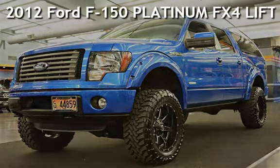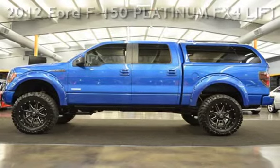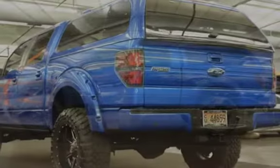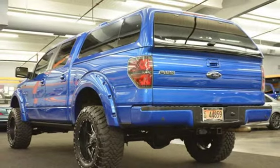Presenting a pre-owned 2012 Ford F-150 Platinum. This four-door truck has a six-cylinder, 3.5-liter V6 engine, with four-wheel drive, and an automatic transmission.